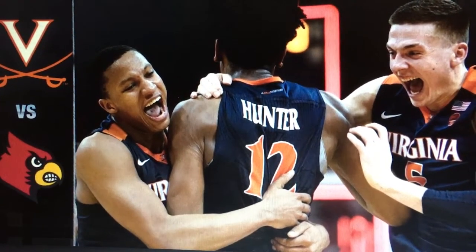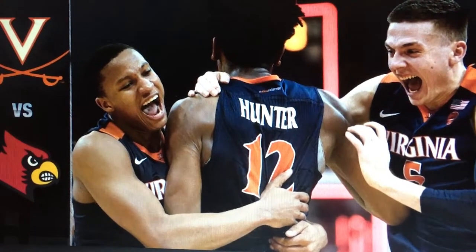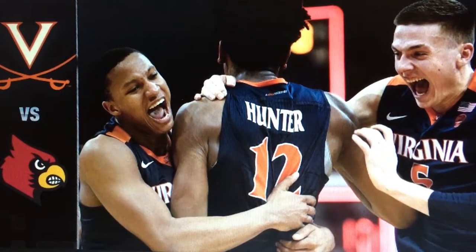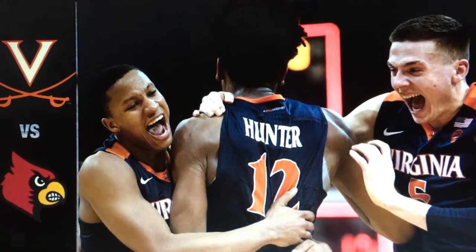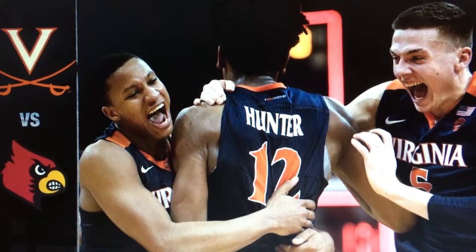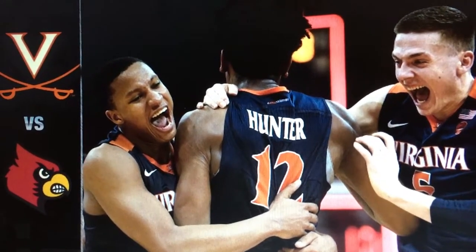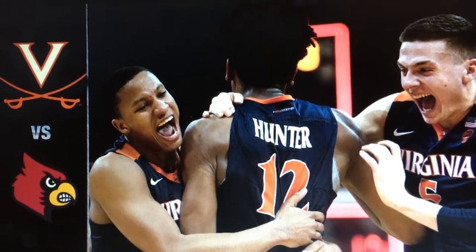Number 12, DeAndre Hunter, with 12 points, 3 rebounds and 1 assist. Number 25, Mamadi Diakite, 10 points, 4 rebounds and no assists, but that is still great. Nigel Johnson, 0 points, 0 rebounds, but 1 assist. Now, that is your bench.